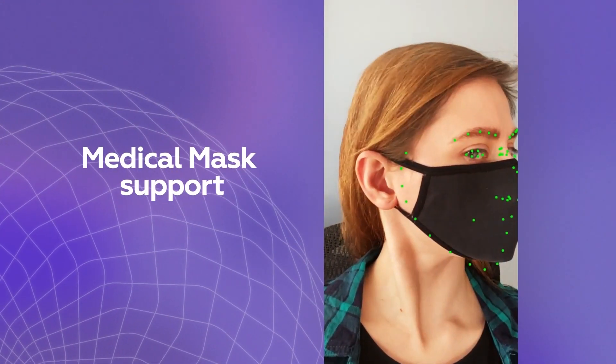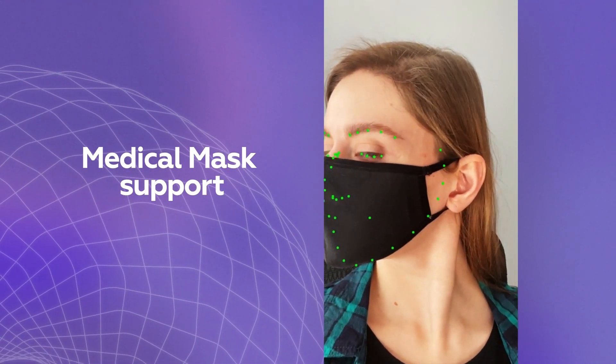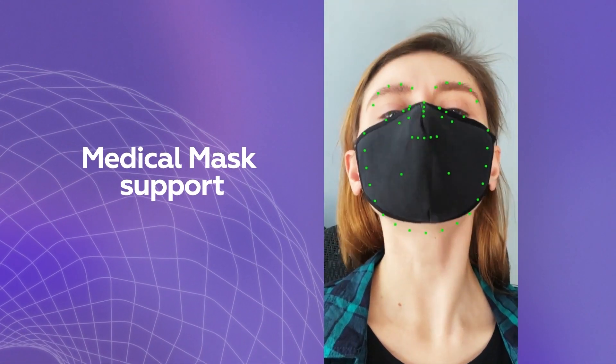But what about medical masks? You don't have to remove them. The app will still track your head with precision, even at difficult angles.